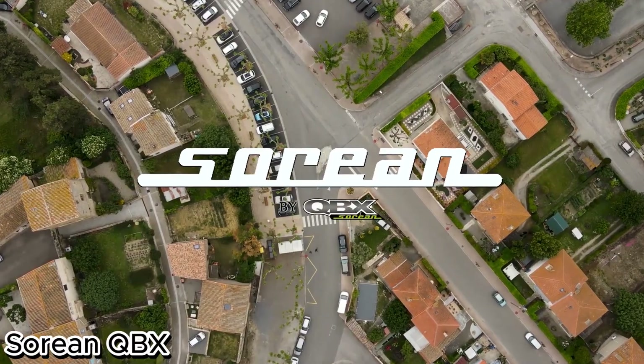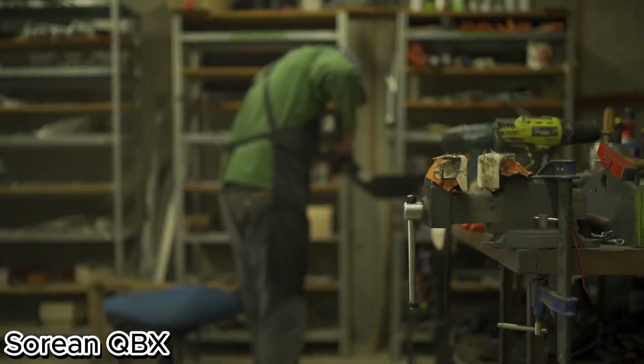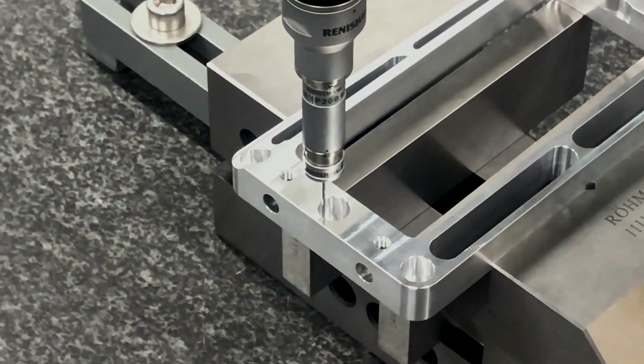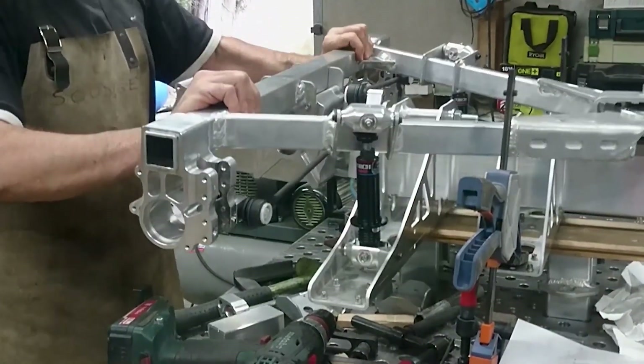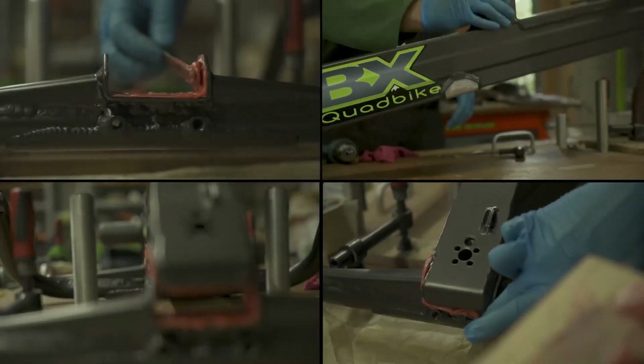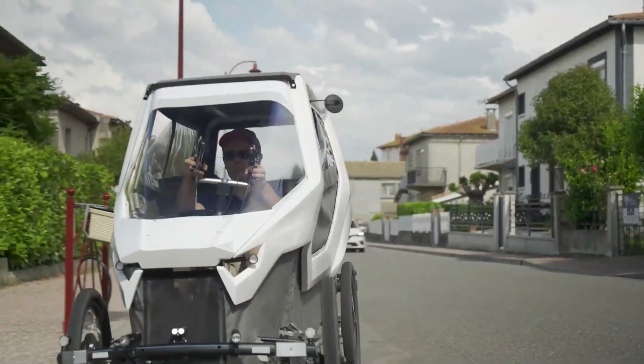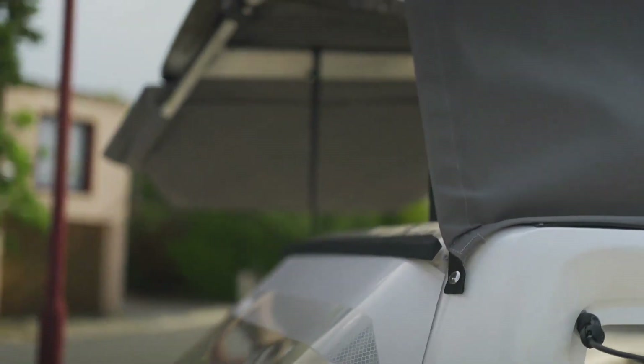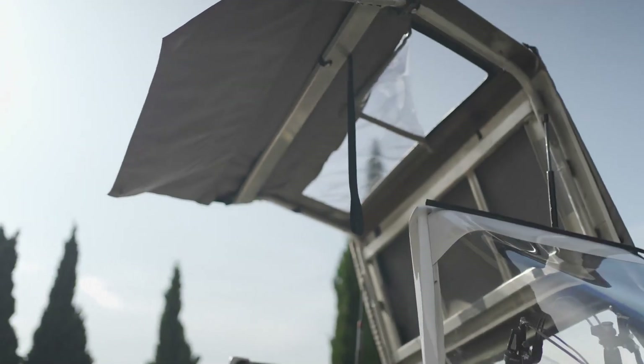The Tsurian QB-X — the sun-powered skimmer of the skies. The Tsurian QB-X is a revolutionary solar electric aircraft built for ultra-efficient, low-emission travel. Its futuristic flying wing design is covered in high-performance solar panels, capturing and storing energy to power silent electric motors.